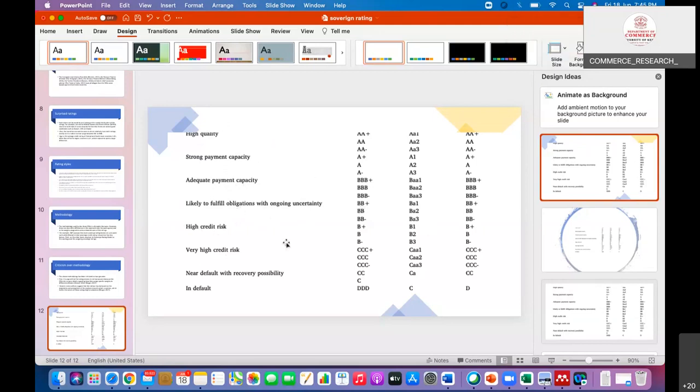Very high credit risk is represented by CCC-plus for Fitch, CAA for Standard & Poor's, and C/C-plus for Moody's. Near default with recovery possibility and in-default ratings are also shown: triple-D for one agency, C for the second, and D for the third. The rating result score is what is shown in the news, and we can interpret a country's position based on this table.